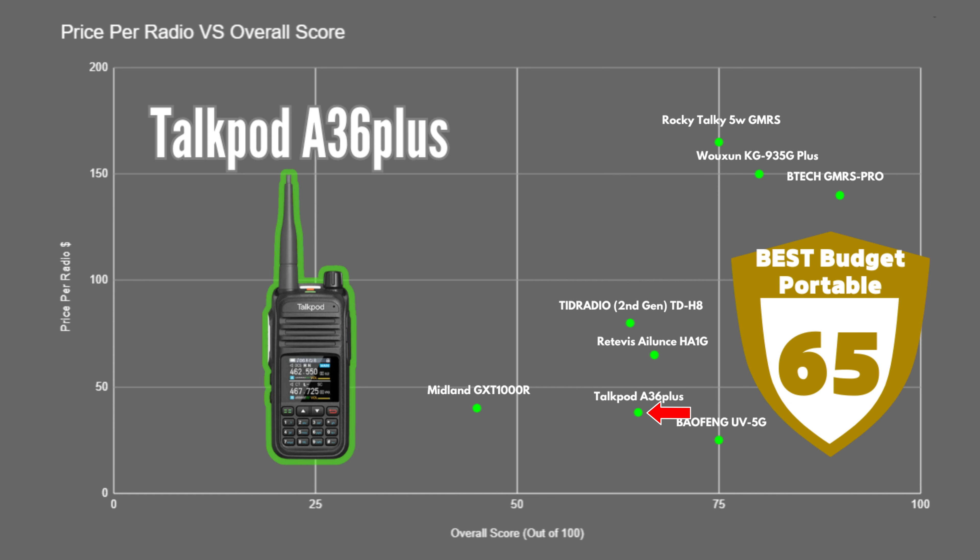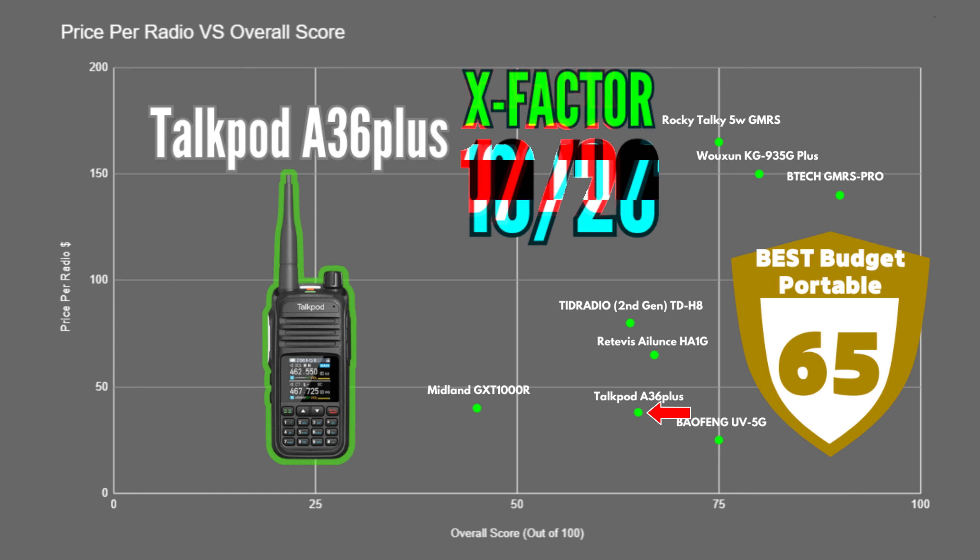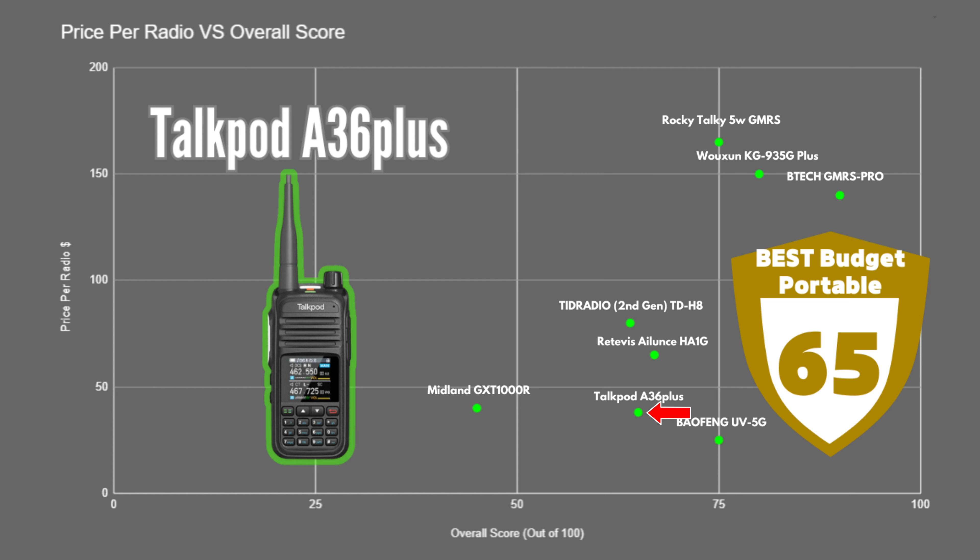The TalkPod A36 Plus scored 65 out of 100. Not only is it very compact and portable, but it's got a lot of great features, which impressed me considering how affordable it is. It also had one of the nicest display screens in the bunch and should be able to do everything an average GMRS user needs. It received an X-factor score of 10, and this one is excellent if portability is a concern and you don't want to spend a lot of money.